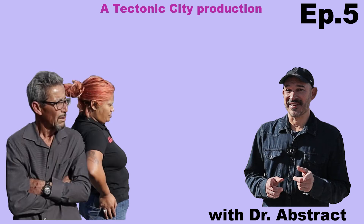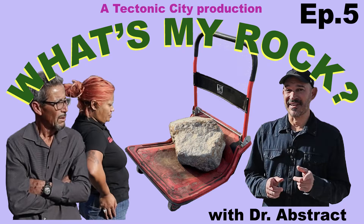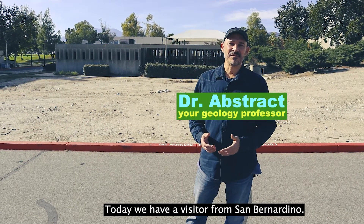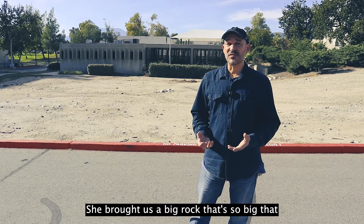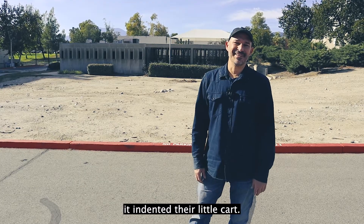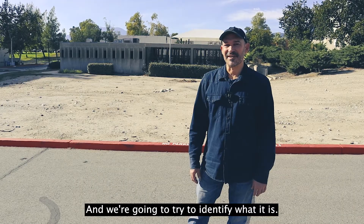Hey there professor, look what I brought — now tell me what's my rock. Today we have a visitor from San Bernardino. Her name is Maribel. She brought us a big rock, so big that it indented their little cart. It's really big. We found it in their yard and we're going to try to identify what it is.